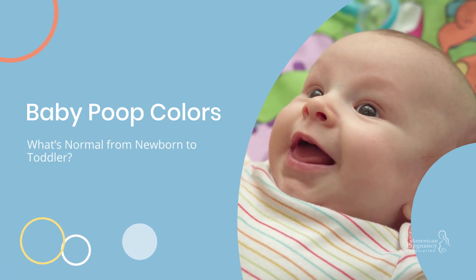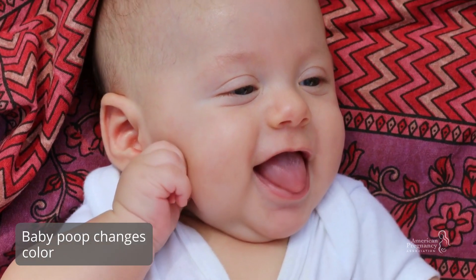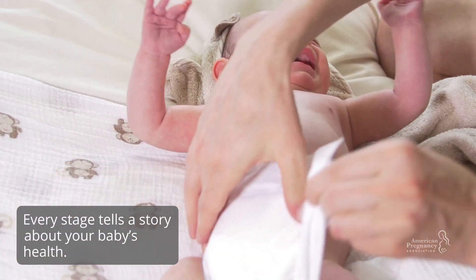Baby poop colors: what's normal from newborn to toddler? Did you know that baby poop changes color as your little one grows? Every stage tells a story about your baby's health. Let's break it down.